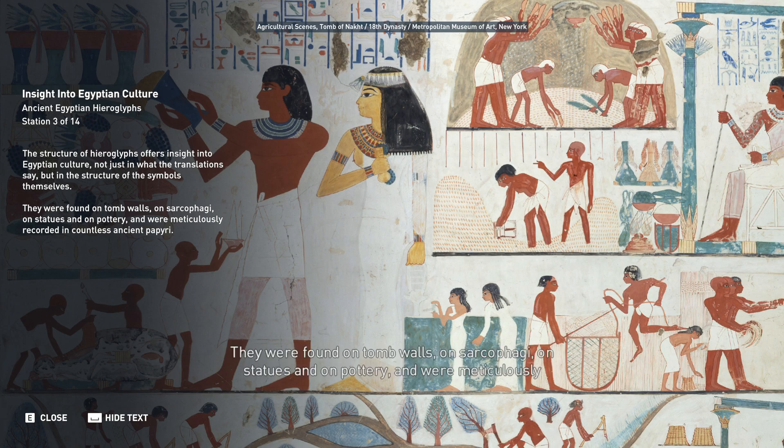Hieroglyphs were found on tomb walls, on sarcophagi, on statues, and on pottery, and were meticulously recorded in countless ancient papyri.